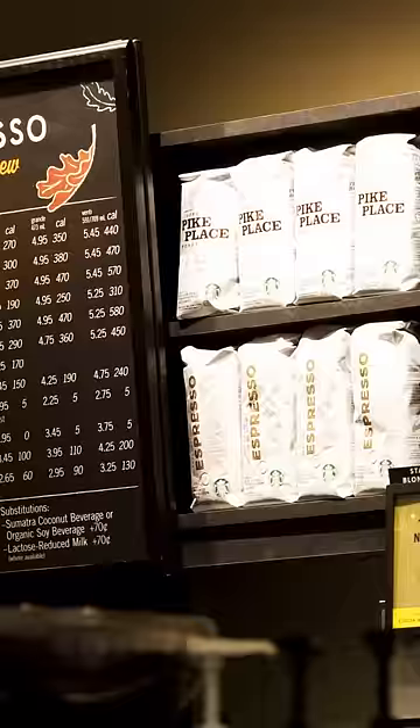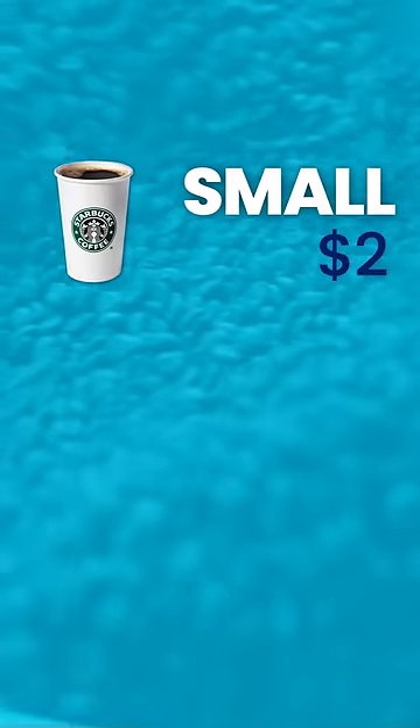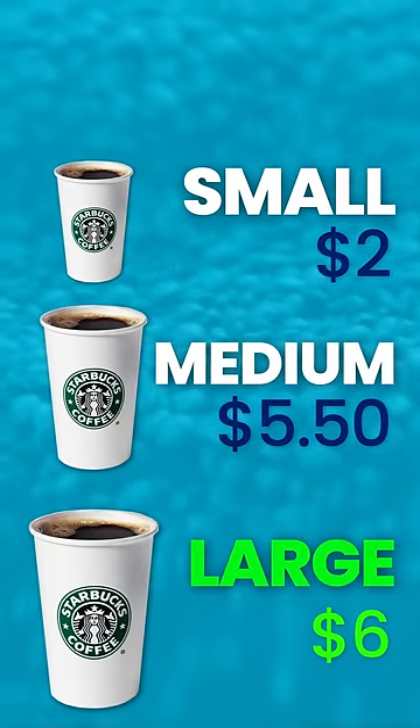But how is this related to Starbucks? Starbucks use decoy pricing to force you into a choice. Say a small coffee is $2 and a large coffee is $6 — the large coffee appears expensive. Now introduce a medium coffee for $5.50, and the large coffee now seems like a good deal.